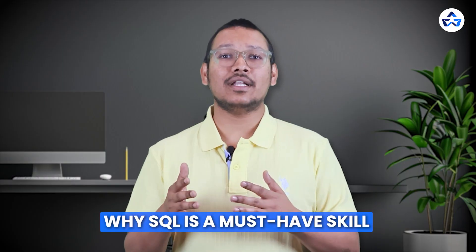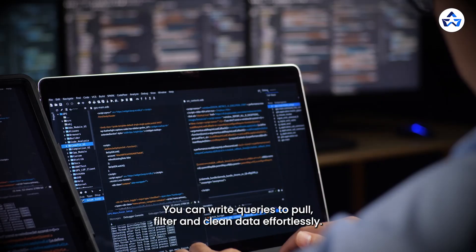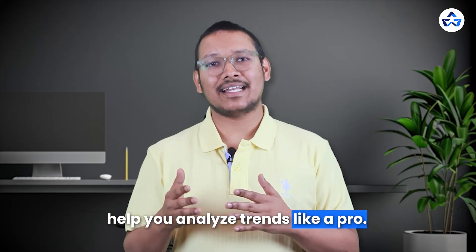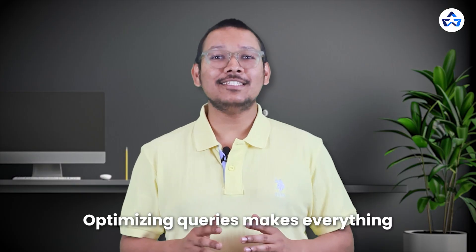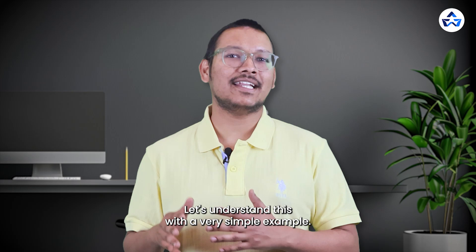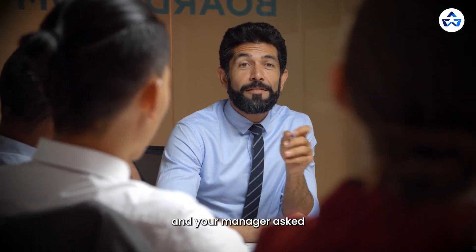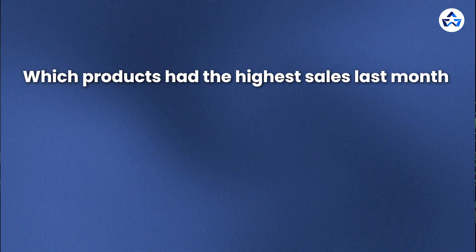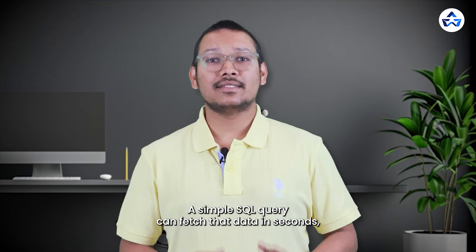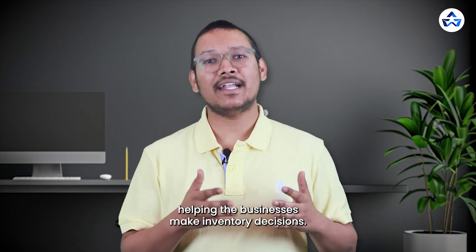Here is why SQL is a must-have skill. With SQL, you can write queries to pull, filter, and clean data effortlessly. Joins, group by, and window functions help you analyze trends like a pro. Optimizing queries makes everything run faster and smoother. For example, suppose you work at an e-commerce company and your manager asks which products had the highest sales last month and how they compare to the previous month. A simple SQL query can fetch that data in seconds, helping the business make inventory decisions.